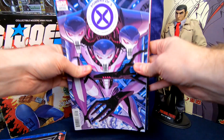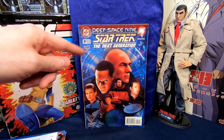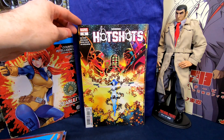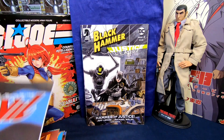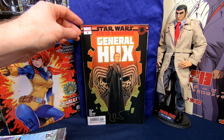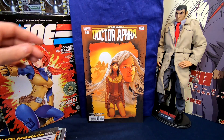We also have Powers of X #6 variant edition, Faithless #4, Star Trek Next Generation #2, Power Pack #1, Hot Shots #5, Grendel Devil's Odyssey #1 of 8, Death Defying Devil #1, Black Hammer Justice League #2 — really cool — Black Hammer Justice League #3, I'm actually happy he has a bunch of those, Star Wars Age of Resistance General Hux #1, Star Wars Doctor Aphra #34, #35, and #36.